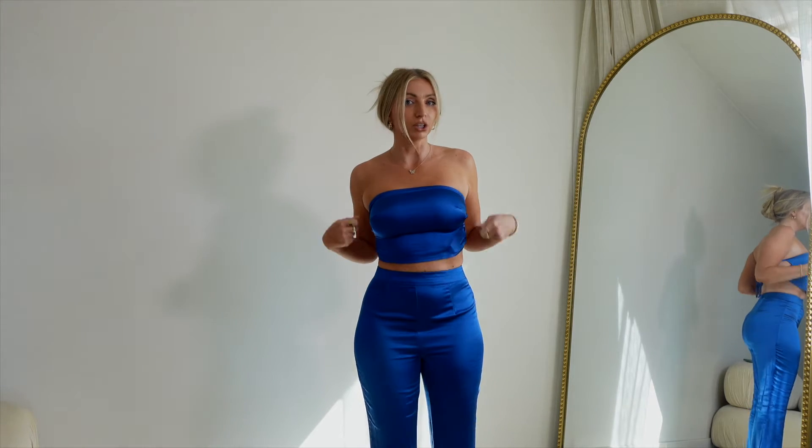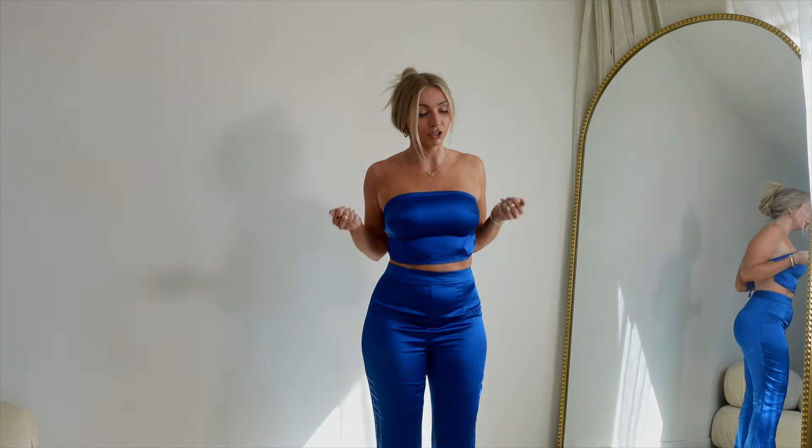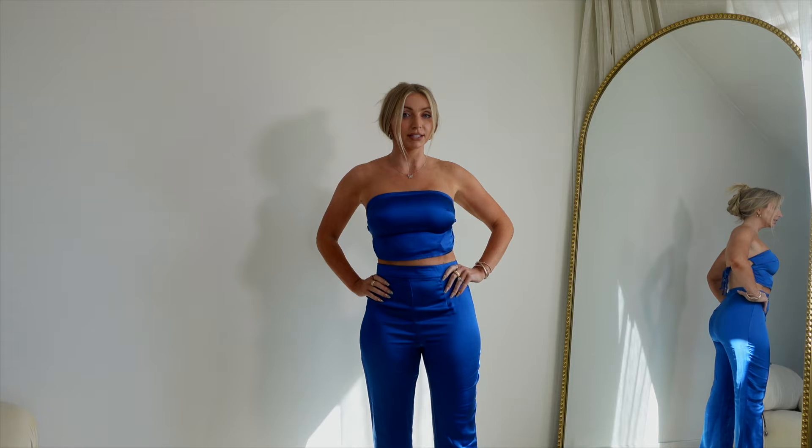In tops I'm usually an extra small or small. If you guys need any more help with sizing, let me know in the comments. I'm always going to include sizing for all of the pieces. Okay, so this is the first set — this is the set that originally got me onto PacSun.